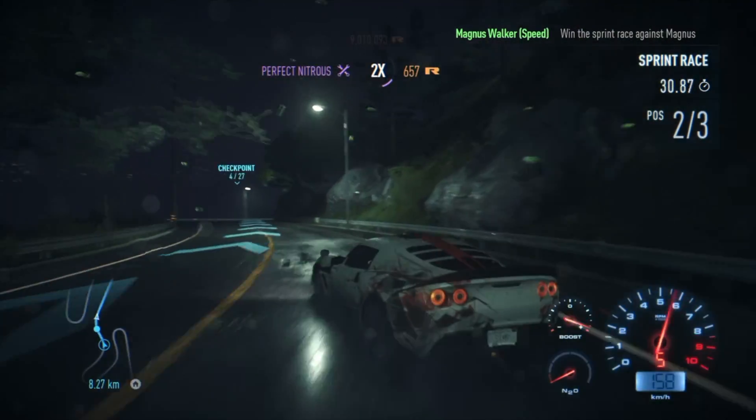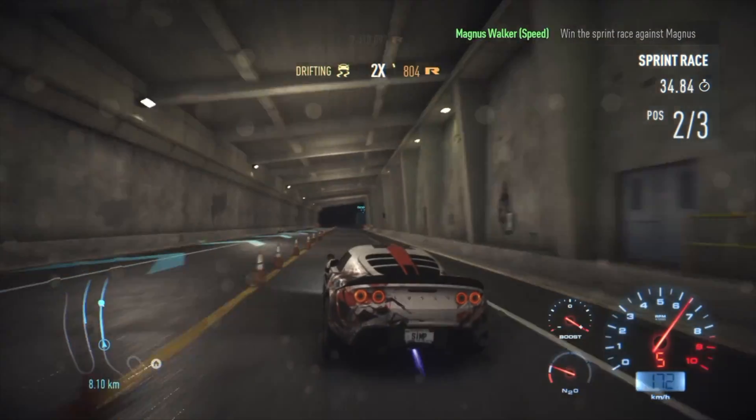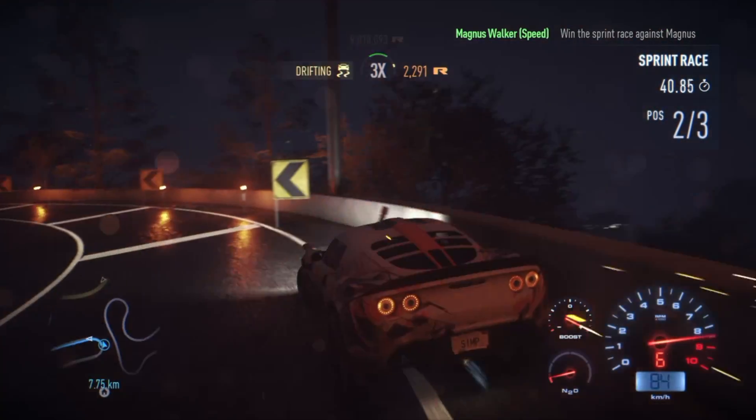Typically how I look at it is imports will last you longer and muscle cars will go faster. As a general rule, Japanese vehicles are much more reliable than American vehicles — a lot of people will debate about that. To put this in perspective: